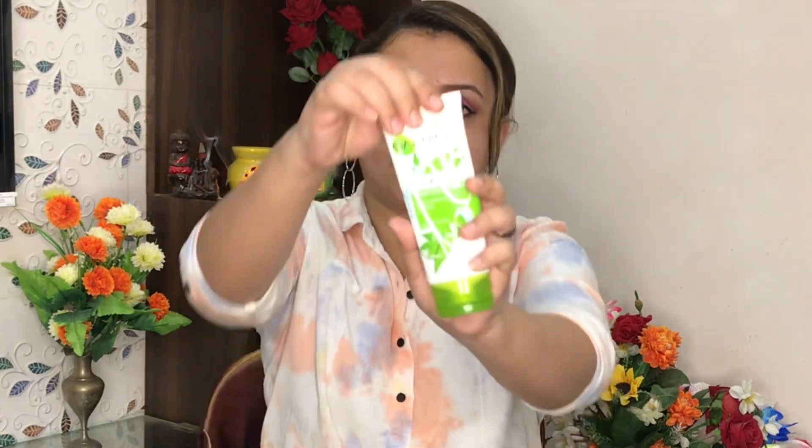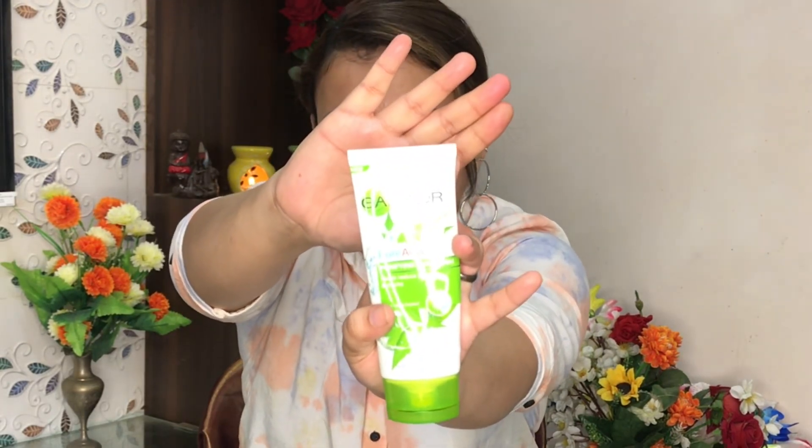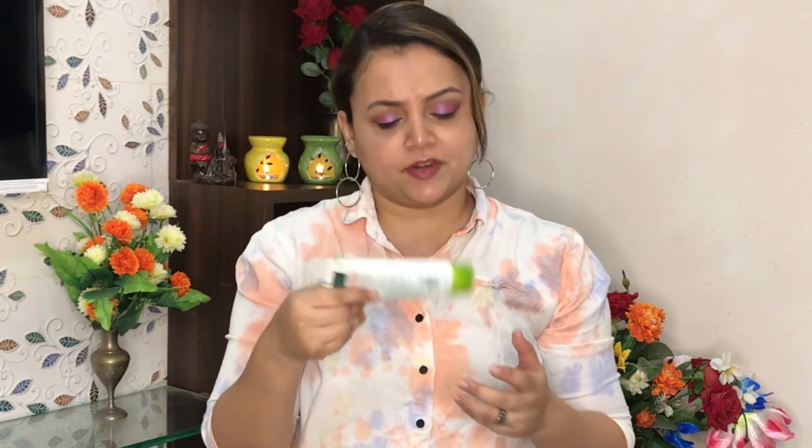The MRP is 120 rupees for 400 grams, so it is quite affordable. The packaging is simple and it is very travel friendly — no problem with that.